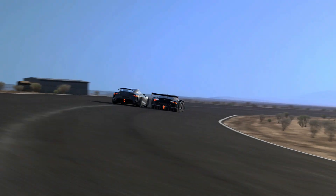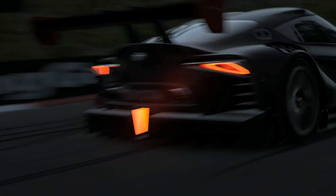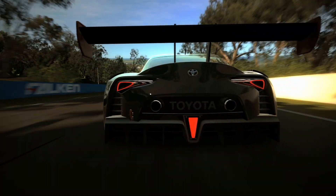We put a lot of effort and energy into really making something authentic, so that when all the race fans and Toyota driving fans out there experience this car in GT6, they're going to be wowed.